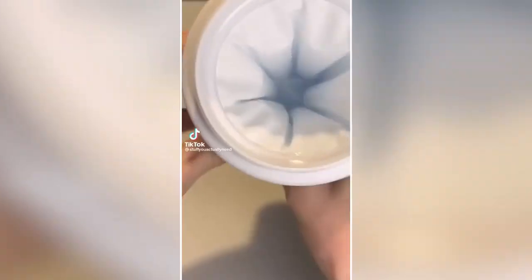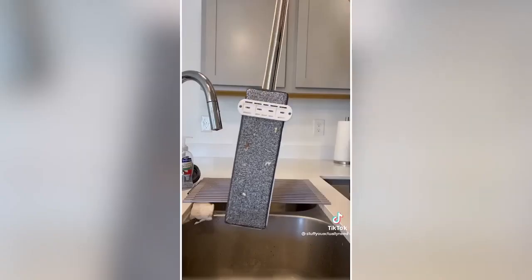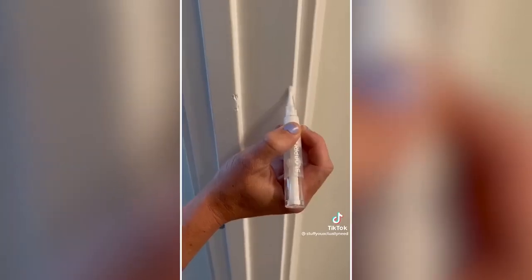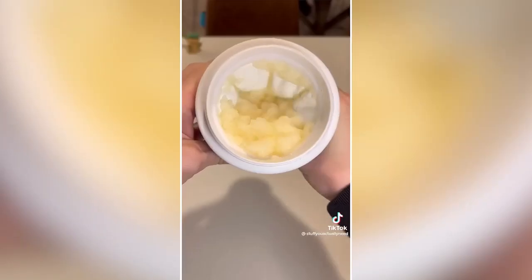Weird things on Amazon I actually like: This pickle fork that you can strap to your jar so it's always there when you need it. This mop that has a built-in cleaner — it comes with four total pads and transforms into the ultimate cleaning contraption. This little gadget that allows you to touch up little dings that happen when crazy people are doing questionable things around your house. And this little slushy maker that you throw in the freezer — a couple hours later you pour your drink into it, squeeze it, and it turns into the most delicious slushy.